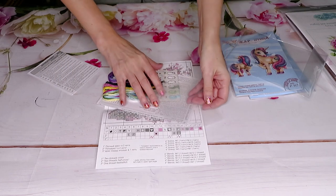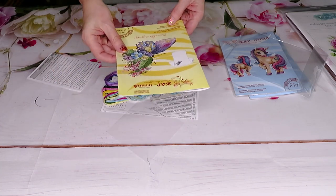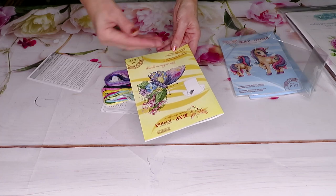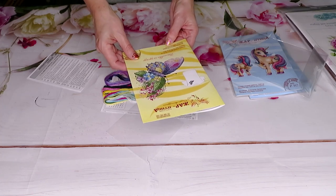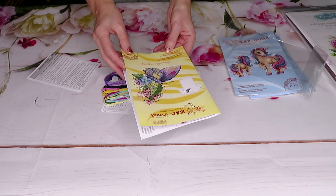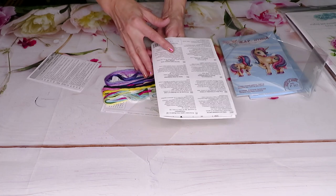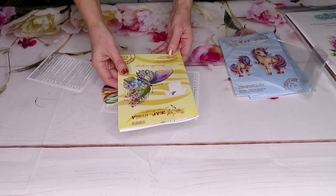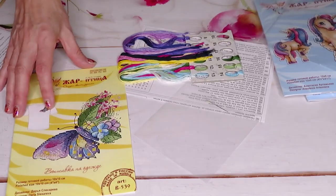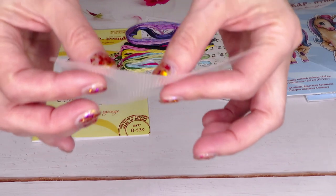The designer of this butterfly design is Daria Slesareva. The canvas is very flexible so you have to be careful when stitching. Once done, just put it in water and it dissolves. The instructions are available in many languages including Russian, English, Dutch, French, Italian, Spanish, Polish, and Kazakh — great for an international audience.